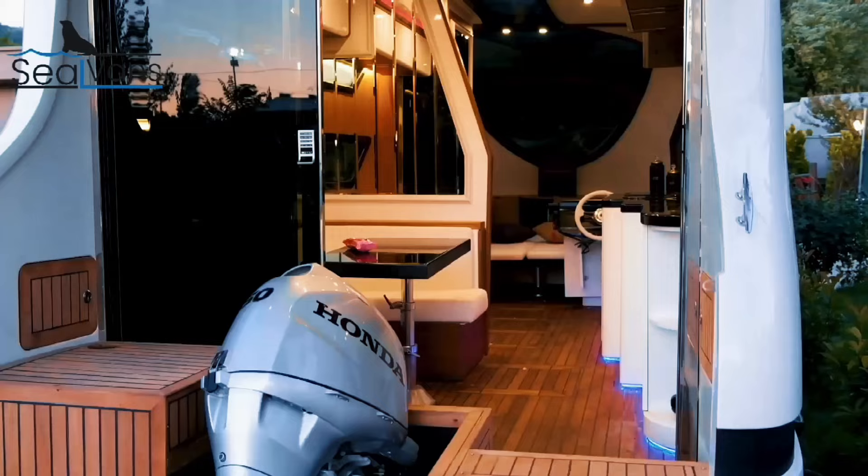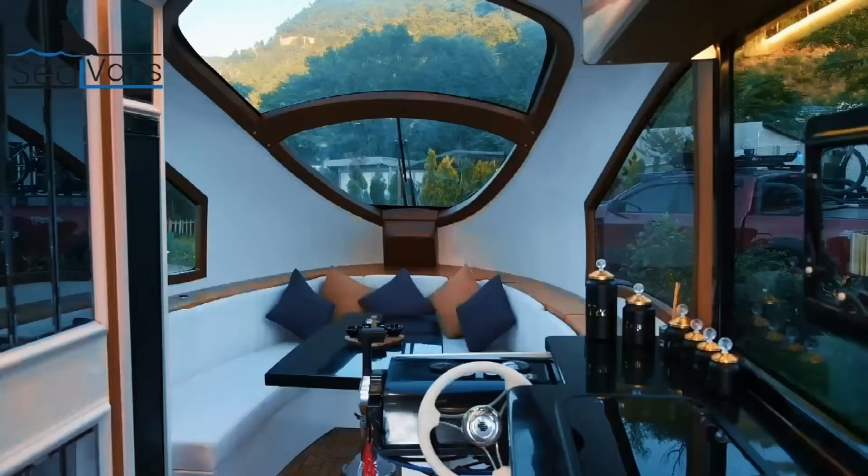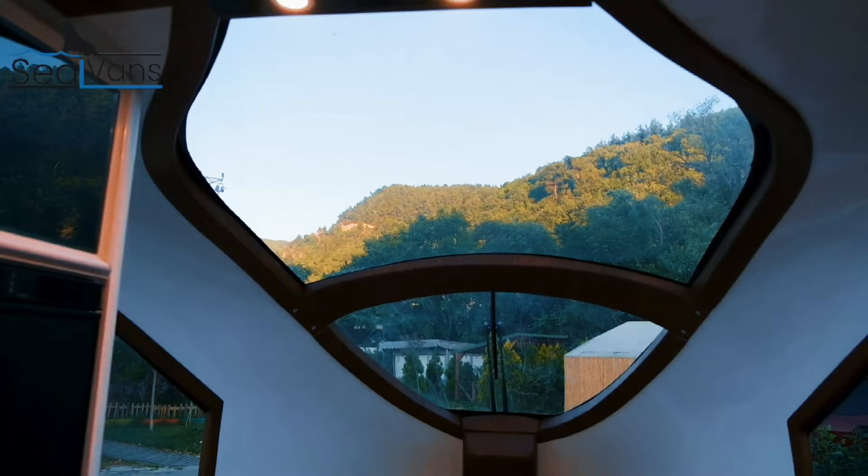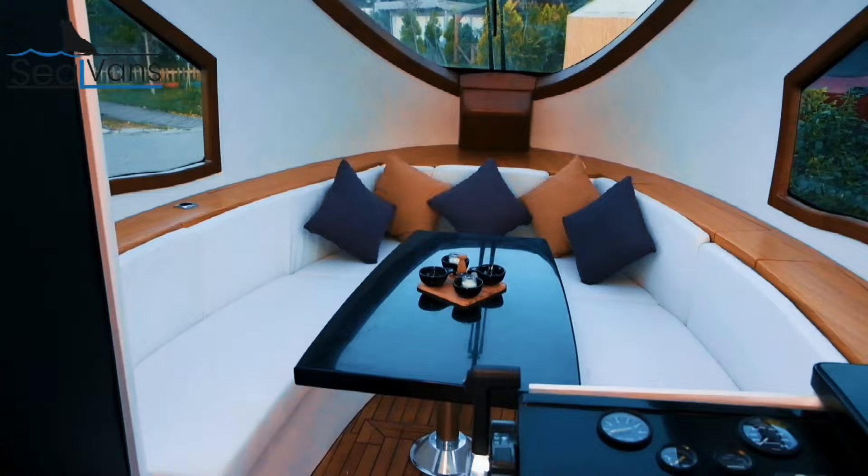The Seal 4.20M is a compact version weighing under 750 kilograms, specifically designed to serve as your other suitcase for shorter trips. Due to its smaller size, it's ideal for up to two adults and, depending on local laws, may not require any special permits for use on the water.